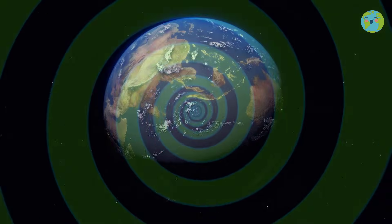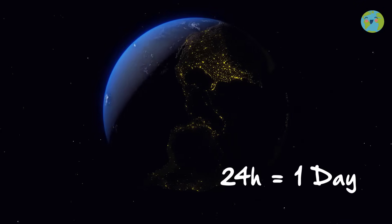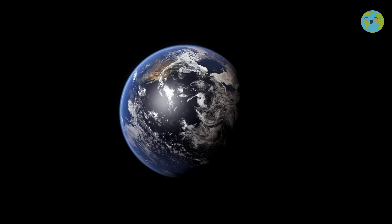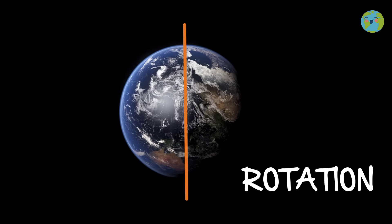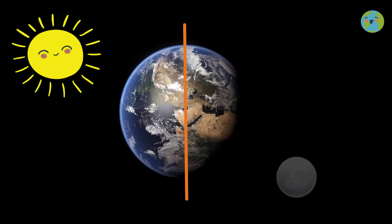It goes round and round and round, and each one of these turns lasts 24 hours — that is to say, one day. This movement of the Earth is called rotation, and it is for this reason that half of the day we see the sun and in the other half we see the moon.